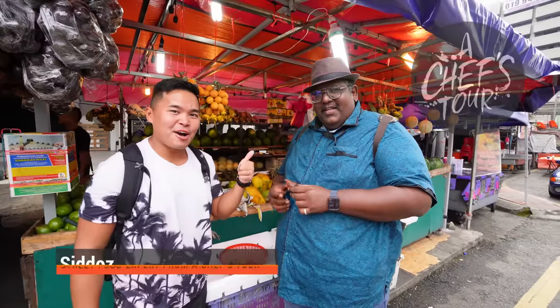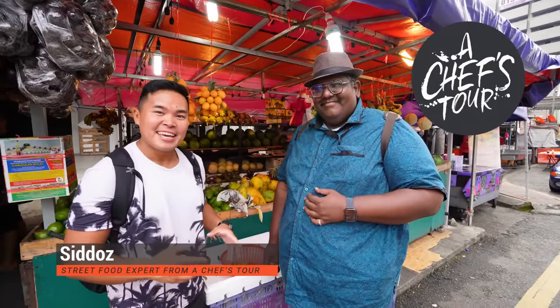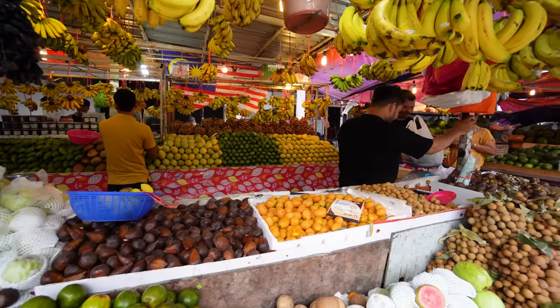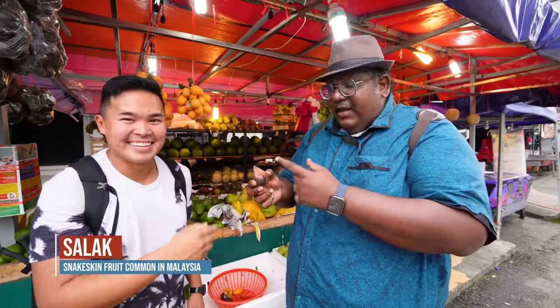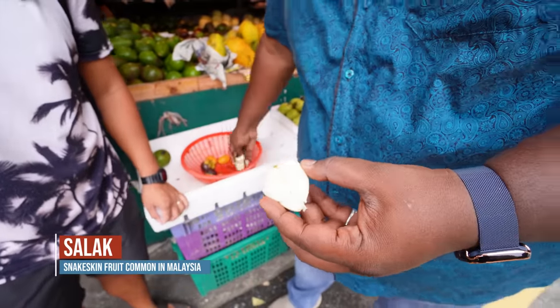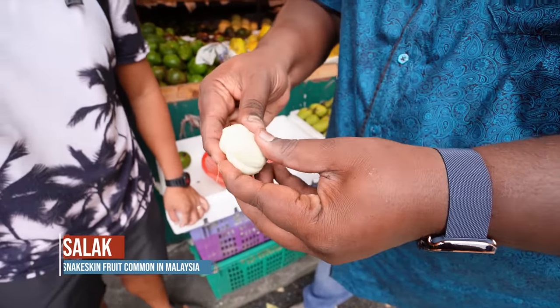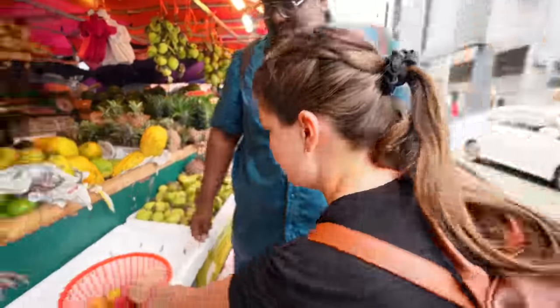We've got Sidoz here from Chef's Tour. He's our foodie specialist here in Kuala Lumpur, and he's going to start us off with some delicious fruits in the area. The first thing we're going to try is what we call salak. It looks like it's part of a snake — it's a snake skin fruit. It looks like a garlic, but it does not taste like garlic at all. You know when the snake sheds its skin? It looks like that, kind of like an orange peel.